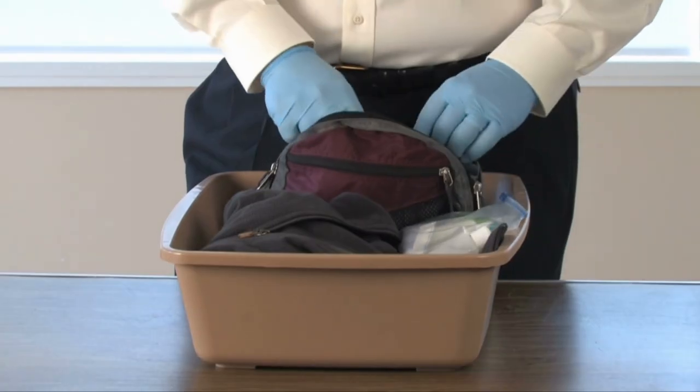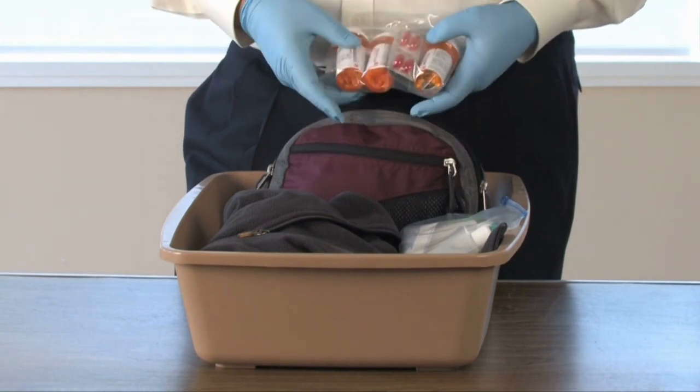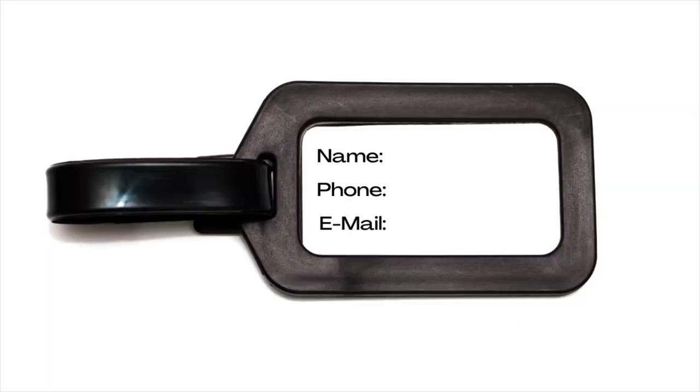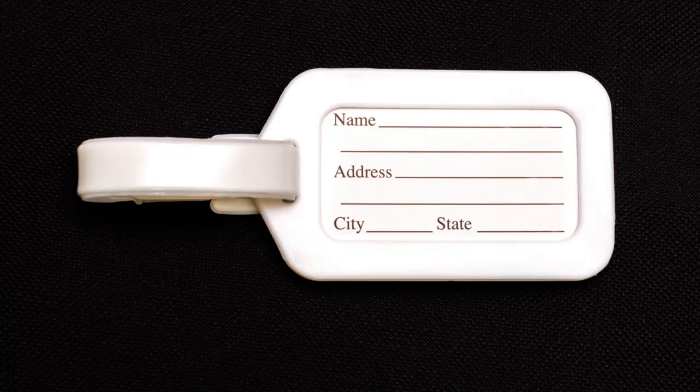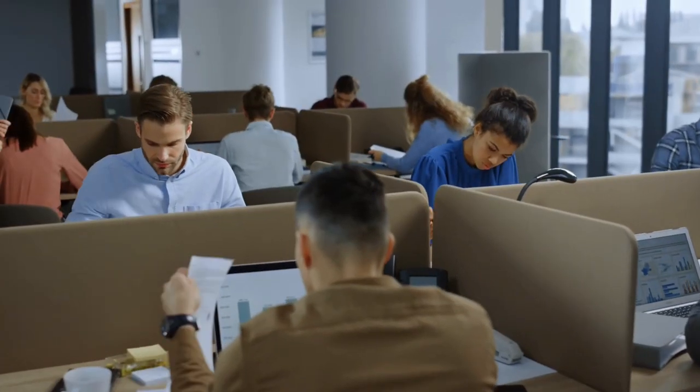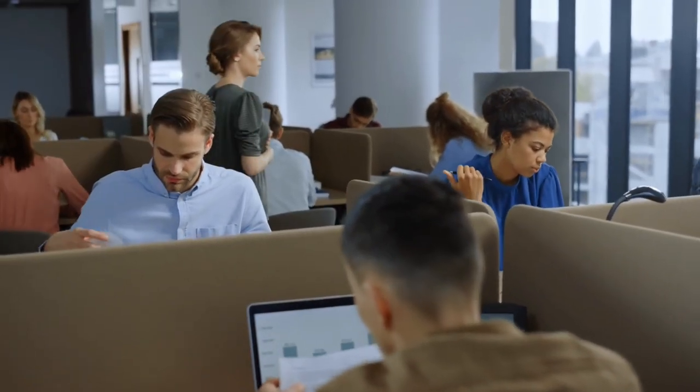If your suitcase happens to get lost, airport security will open your suitcase and look for anything that can identify the owner. For the luggage tag itself, all you'll need is your name, phone number, and an email address. Information you will not want to put on your luggage tag is your home address. If you want to add an address, make sure it's the hotel address, or if you're returning home from a trip, add your work address. That way, there's no way someone can use the address to take advantage of the fact that you're on a trip and away from your home.